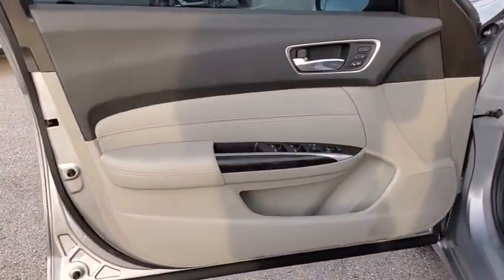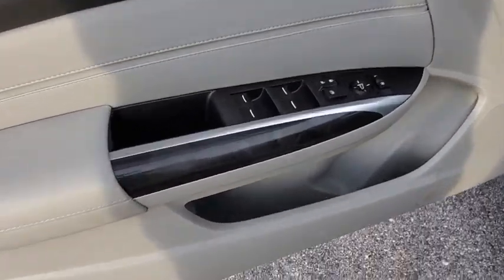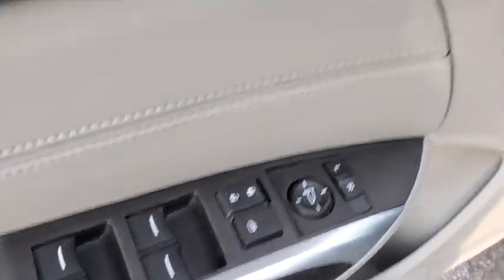Compass, power windows, rear window defroster, heated front seats, trip computer, power moonroof, leather. Come take a test drive today.